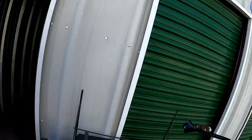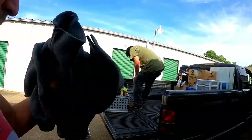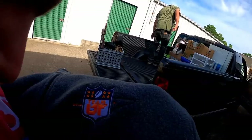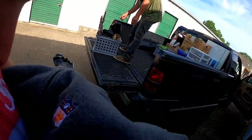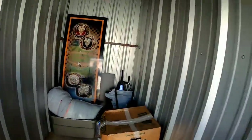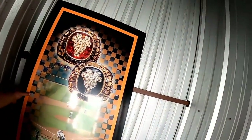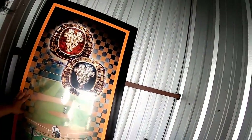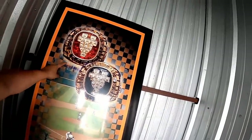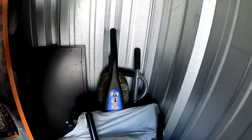There's a DVD rack, a lamp that's missing the shade, and this right here is an NFL fleece shirt. There's another shelf with some miscellaneous boxes. Look at this picture — those are world series rings, pretty sure. Pretty cool find.